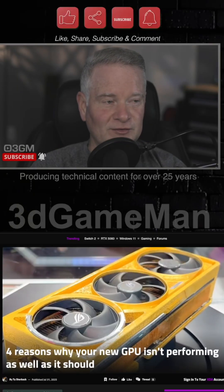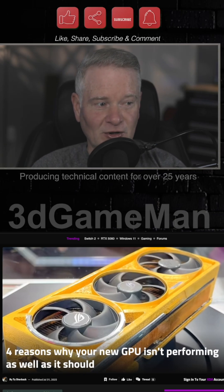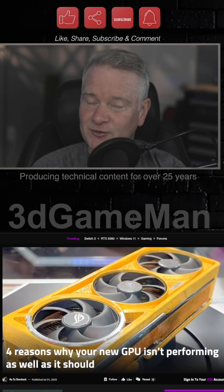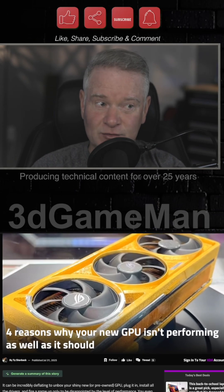These might be some of the reasons why your GPU isn't performing as well as it should. This is an article on XDA, a great site with some great information. Make sure you go over and check it out — I will provide the link to this article in the YouTube description down below.